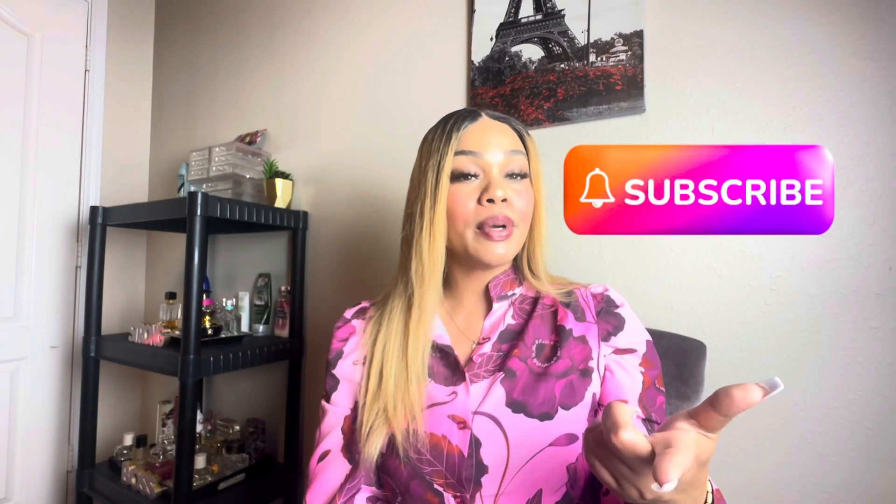That is going to conclude this video. Thank you so much for supporting my channel — make sure you hit that subscribe button, like the video, and leave a comment if you can relate. I'm curious to know if I'm the only one this doesn't work for, or if there are more of us out there.